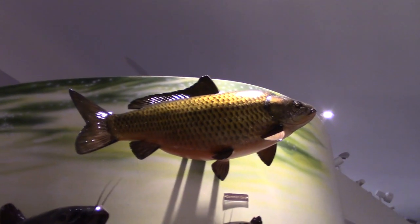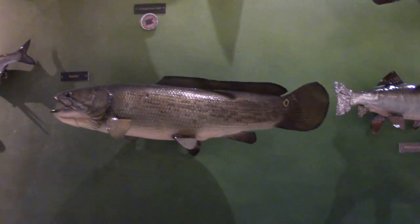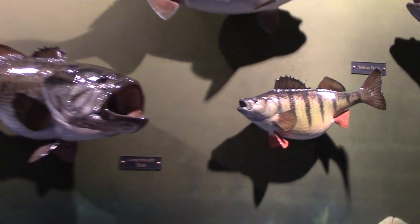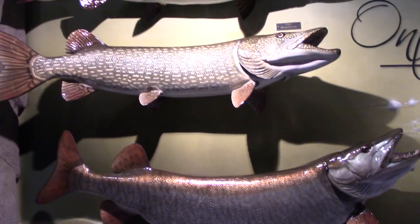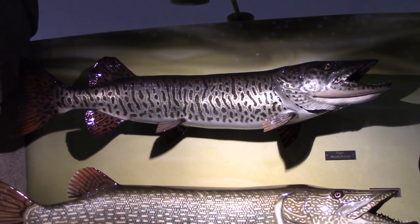We have some familiar fish like this common carp, channel catfish with its whiskers or barbels, and some fish you might not be familiar with, like a bowfin, long-nosed gar with its needle-like mouth. We also have walleye, yellow perch, largemouth bass, smallmouth bass, muskellunge, northern pike, and up here, a tiger muskellunge, which is a hybrid — a combination of muskellunge and northern pike.